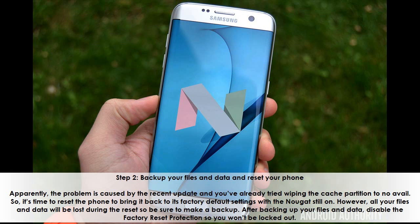Step 2: Back up your files and data and reset your phone. Apparently the problem is caused by the recent update and you've already tried wiping the cache partition to no avail. So it's time to reset the phone to bring it back to its factory default settings. However, all your files and data will be lost during the reset, so be sure to make a backup. After backing up your files and data, disable the factory reset protection so you won't be locked out.